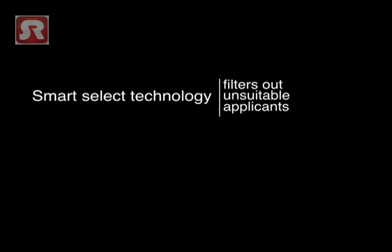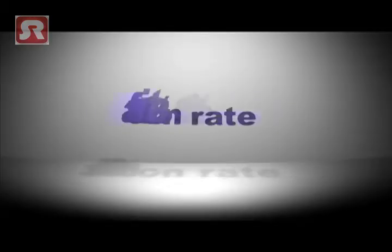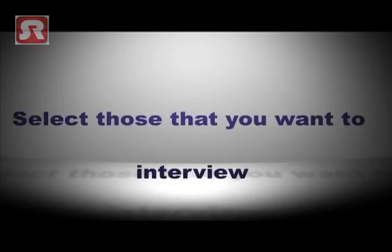The filter system is proven to be about 90% accurate against a human resourcer, and working in combination with other smart technology it has a 98% satisfaction rate today. All you have to do is select those candidates that you want to interview.